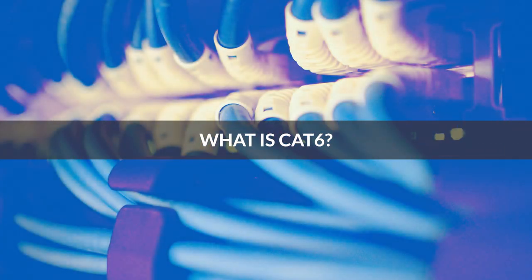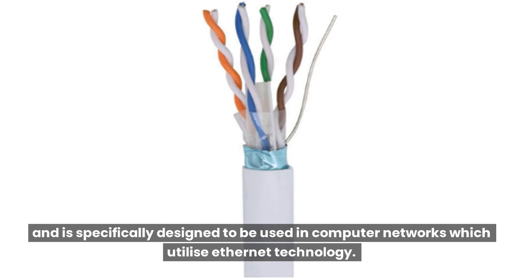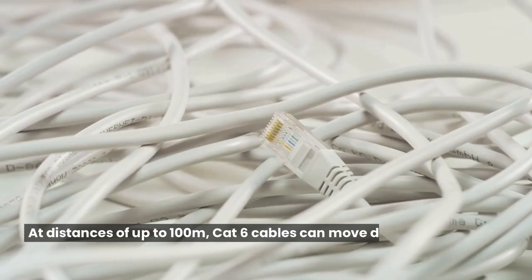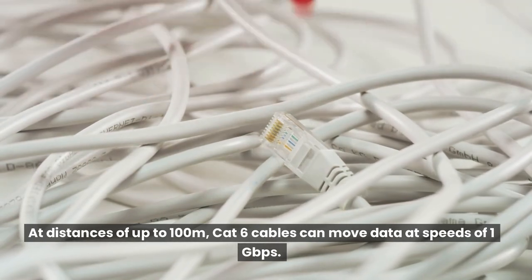What is CAT6? CAT6 cabling uses four pairs of twisted copper cables, and is specifically designed to be used in computer networks which utilize Ethernet technology. Capable of operating at bandwidths reaching 250 MHz, it's also capable of transmitting data at high speeds. At distances of up to 100 meters, CAT6 cables can move data at speeds of 1 gigabit per second.